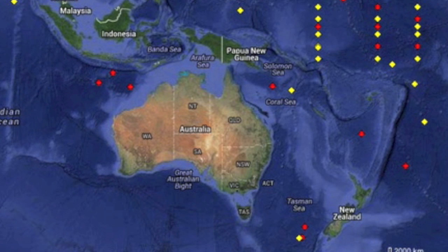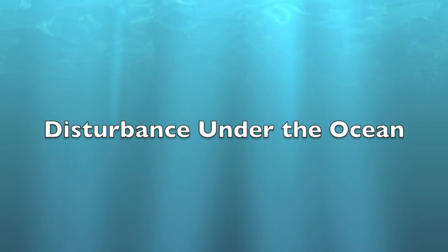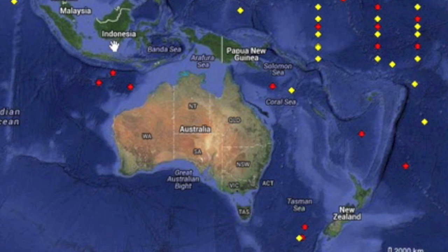My favorite buoy south of Bali and its two buddies have turned off. This comes two weeks after minor deviations set them into event mode. If you didn't know I had a favorite buoy, please see the video 'Disturbance Under the Ocean.' Something strange is going on beneath the waves. Since that video, these buoys get switched off, moved, and data removed every time we see more seafloor activity.